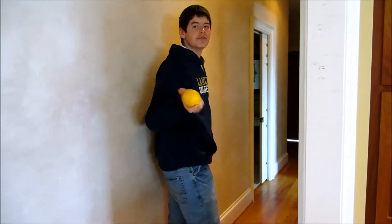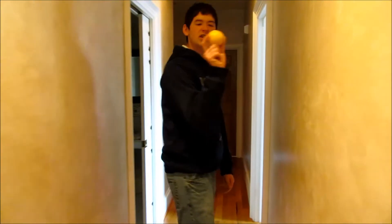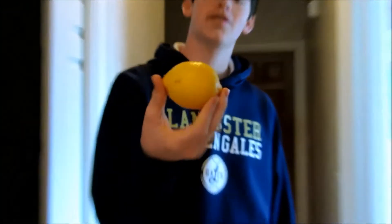Bananas are yellow too. But you can't confuse lemons with bananas, because they're not the same thing. It looks kind of like a teardrop to me, almost an eyeball kind of, a little kind of thing, like a little football kind of thing going on.